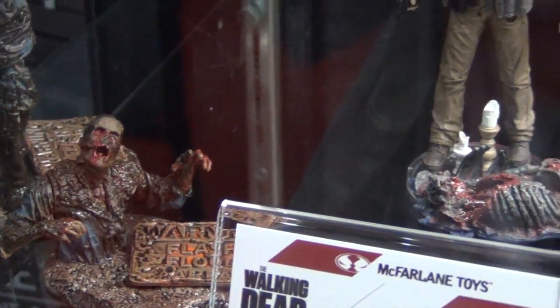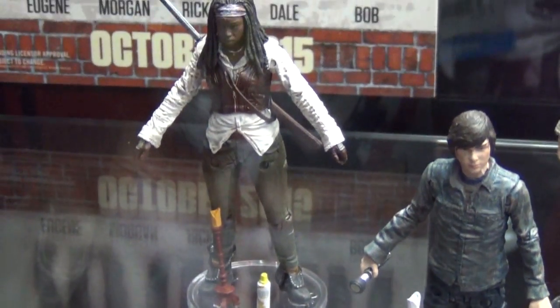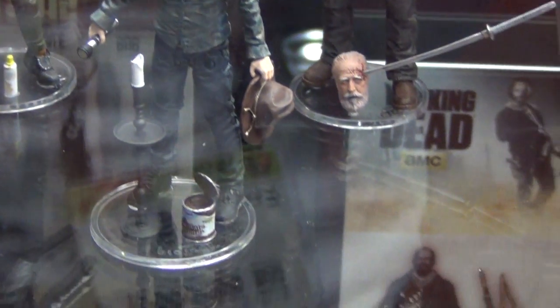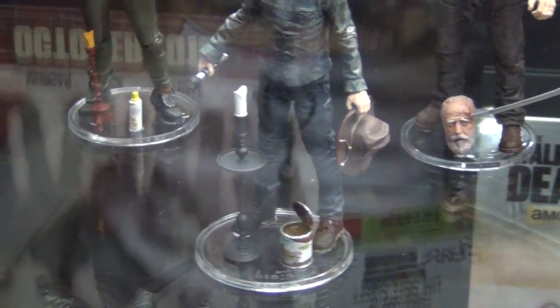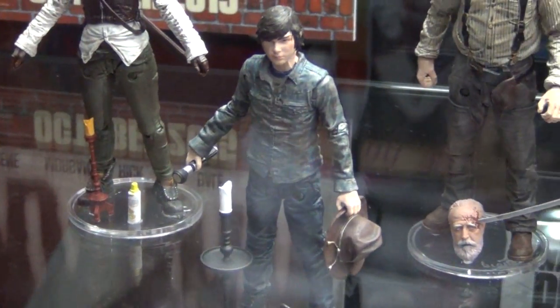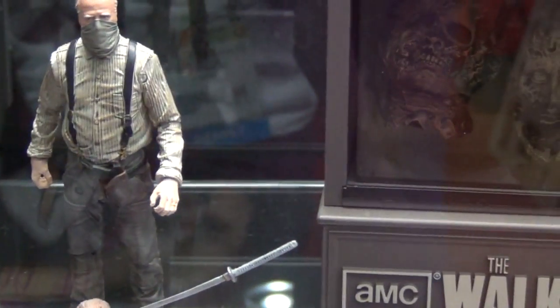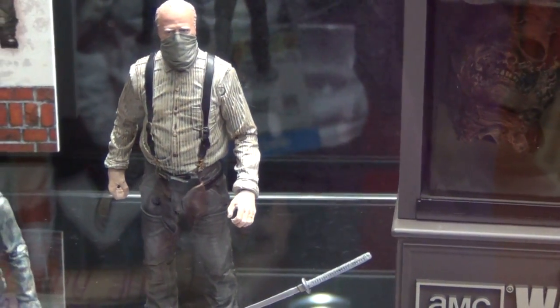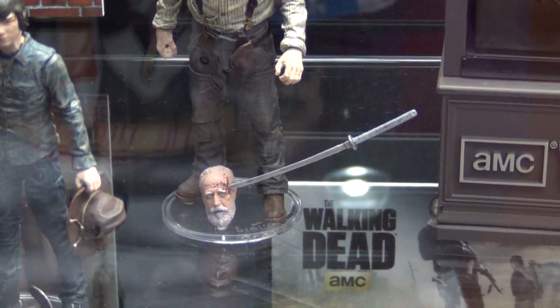Michonne comes with her cheese whiz can and a candle. Carl has been updated to look more mature and comes with a pudding can — a hugely popular running joke online. Herschel has a bandage over his face to protect him from the flu and comes with an alternate head depicting the moment of his demise.